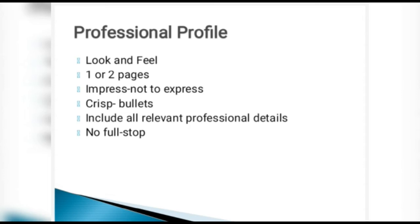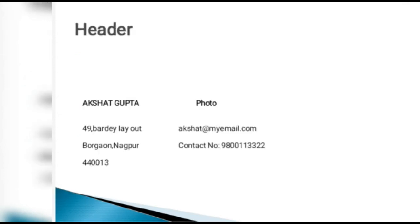Now let's see how the header of the resume looks. The header has the name — for example, Akshat Gupta — on the left-hand side and the photo on the right-hand side. These can be swapped: name on the right and photo on the left. Either format works.